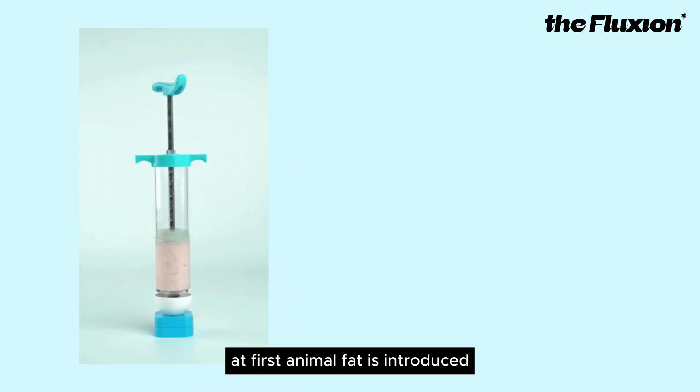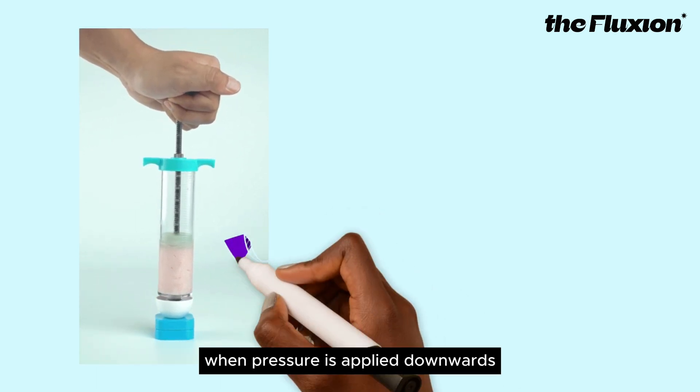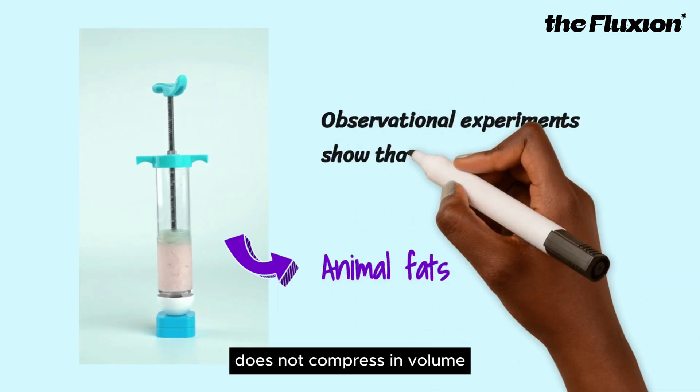First, animal fat is introduced. The animal fat is placed into a compression container. When pressure is applied downwards, the animal fat in the container does not compress in volume.